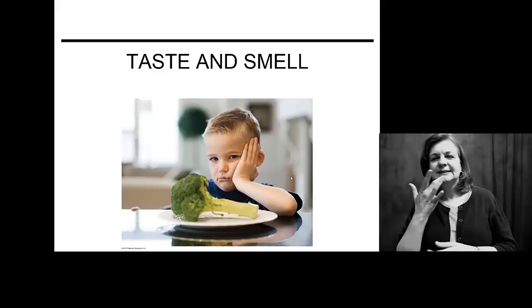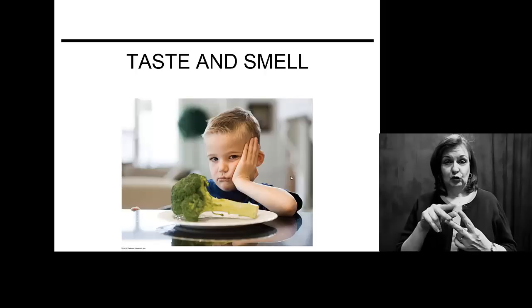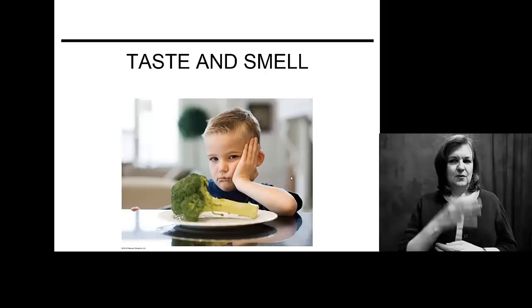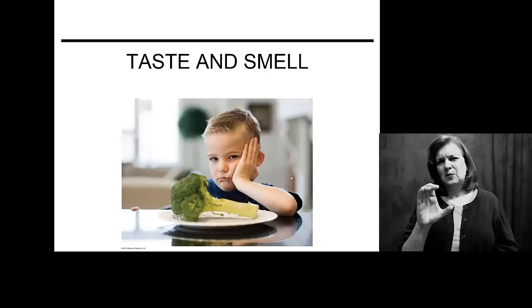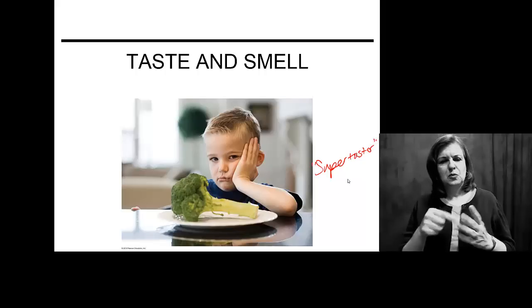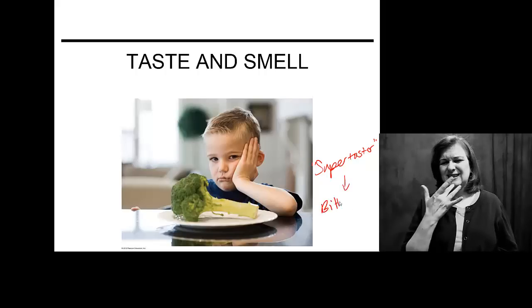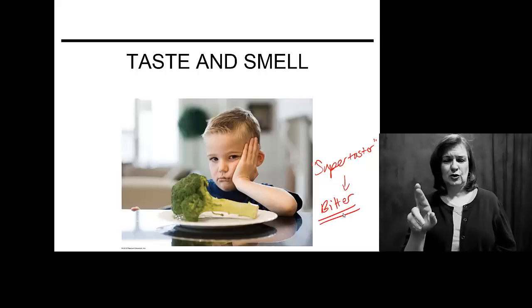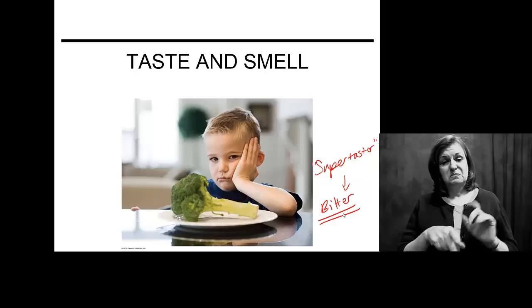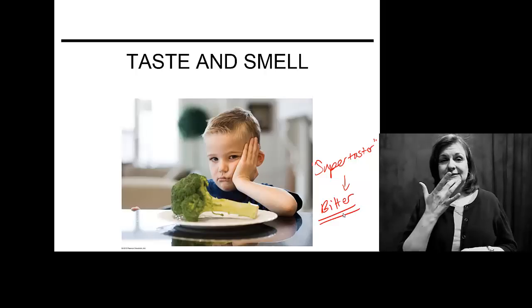When we talk about taste and smell, we know that people have a very specific liking or dislike for some foods. This poor kid hates his broccoli. Why? He might actually be an individual that we call a super taster. These are individuals that tend to dislike things like cabbage and broccoli because they find them to be very, very bitter. What we look at is a different concentration of chemoreceptors in their taste buds than in other individuals.